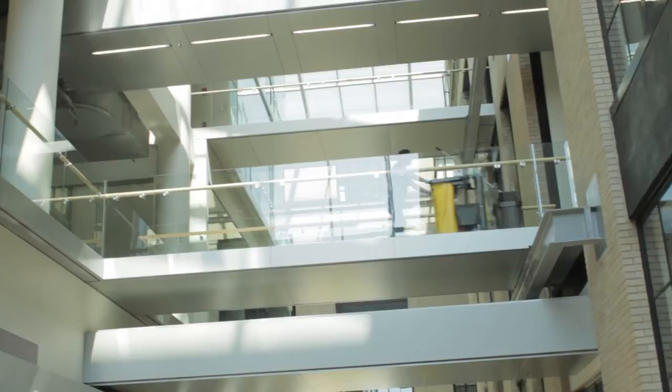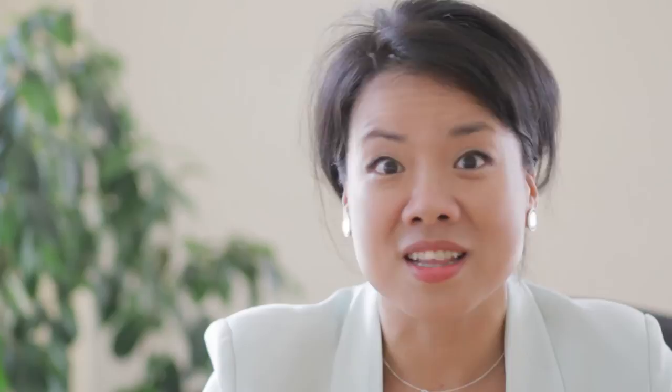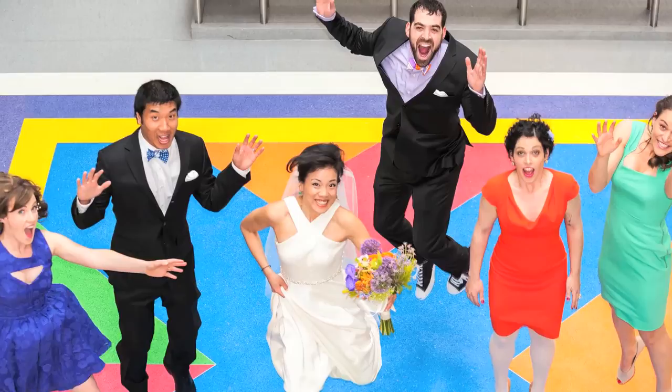When I was getting married, our photographers asked us where in Boston is special to you, and because my husband was actually a postdoc at MIT as well, we immediately thought of MIT. I immediately thought of some of my favorite public artwork, so we ended up taking a bunch of family photos at the Sol LeWitt floor as well as at the Great Sail.